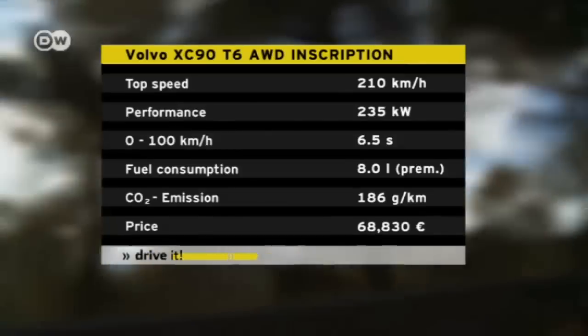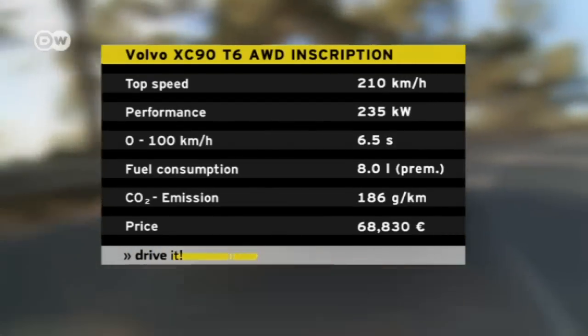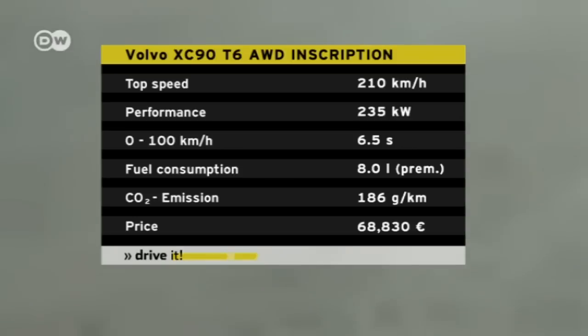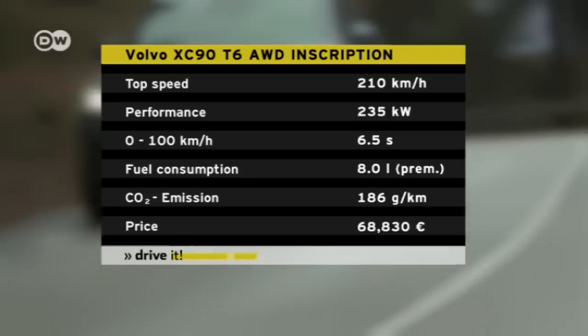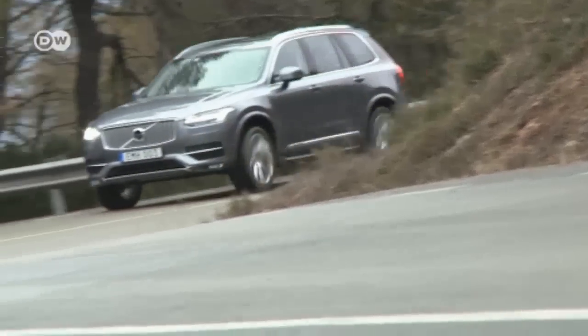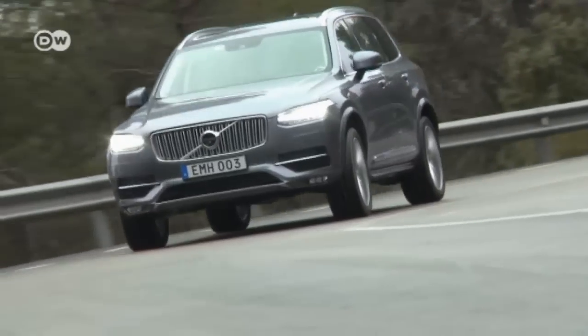A glance at the specs reveals that, even after downsizing from a six- to a four-cylinder engine, the Volvo XC90 still has plenty of power. The T6 we tested sends 235 kilowatts to its all-wheel drive, propelling the vehicle's two tons from zero to 100 kilometers per hour in six and a half seconds.